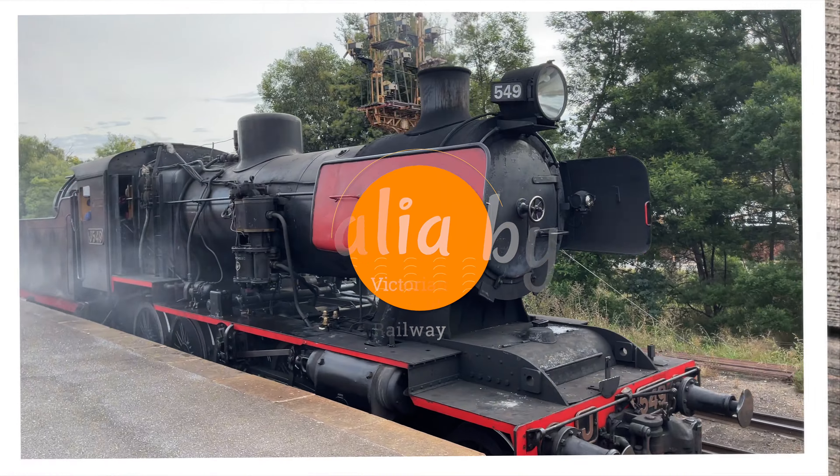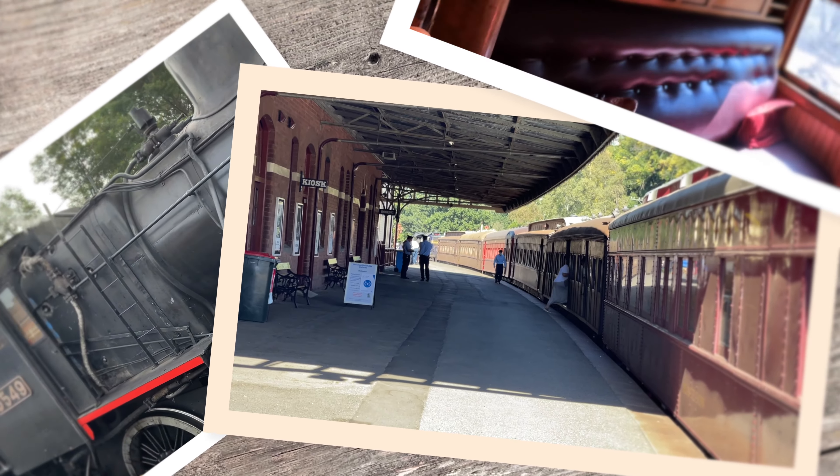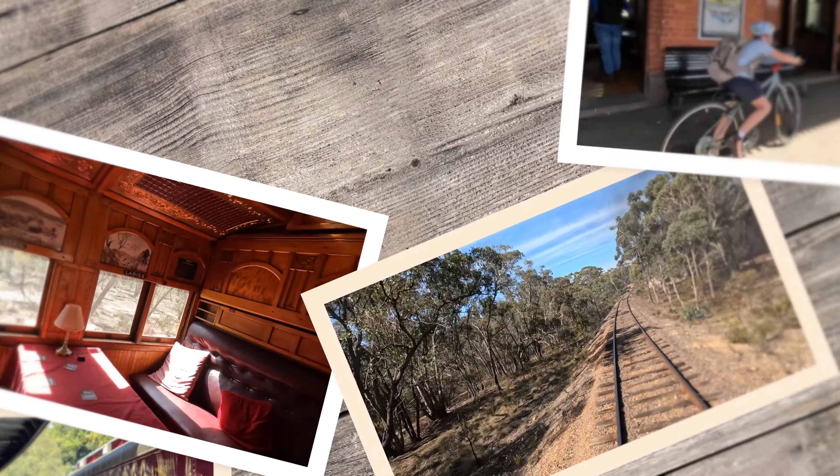In this video you'll get to find out about the two classes of travel, take a look inside a stunning Art Nouveau carriage, visit the town of Maldon, and get to ride behind the loco.